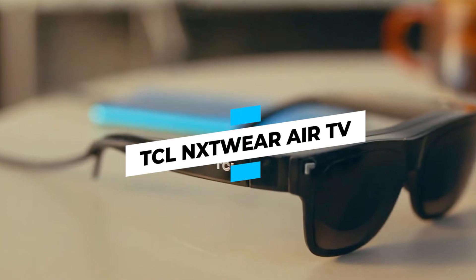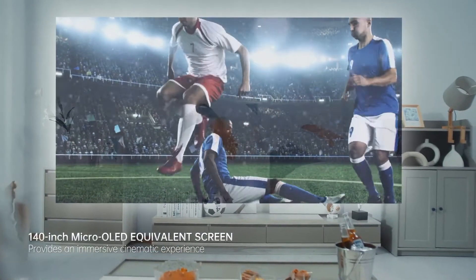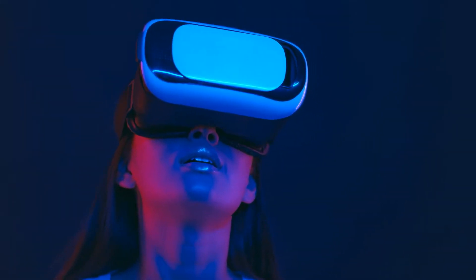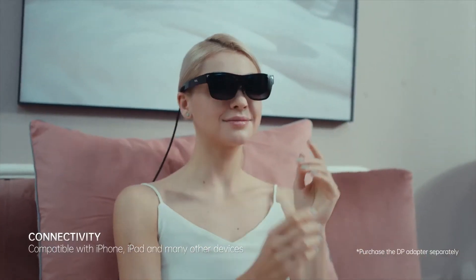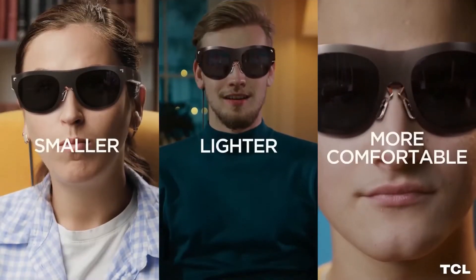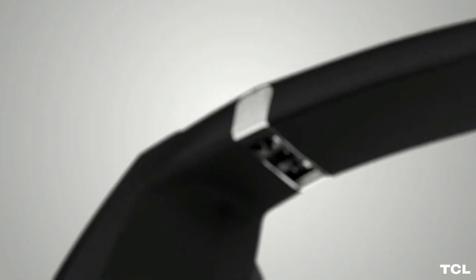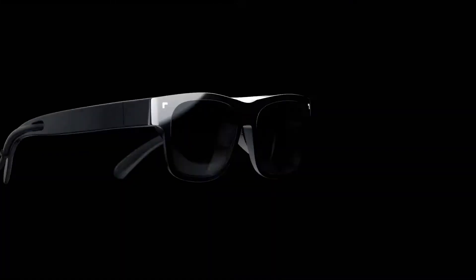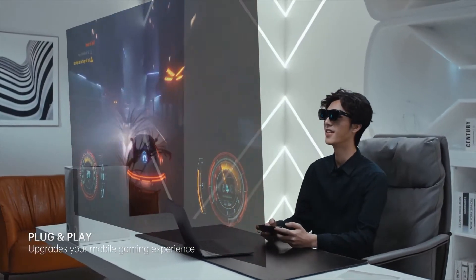TCL NXT Wear Air TV: TCL's NXT Wear Air TV is a unique type of smart eyewear. The wearable device serves as a portable and private monitor, and rather than giving an AR or VR experience, they happen to be in the shape of a pair of sunglasses. This second-generation device outperforms the original in two important areas: the glasses are 30% lighter than the first generation, weighing only 2.6 ounces, and the style has been updated to look more classic. You'll need to use a USB-C display port to connect the glasses to a smartphone or laptop, and according to TCL, more than 100 smartphone models are compatible.